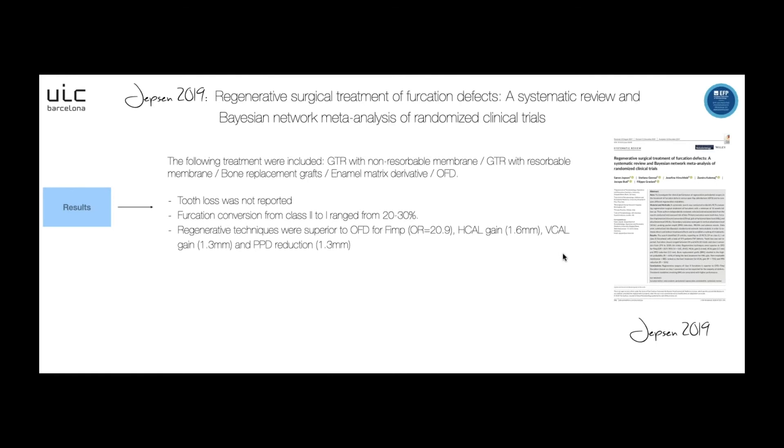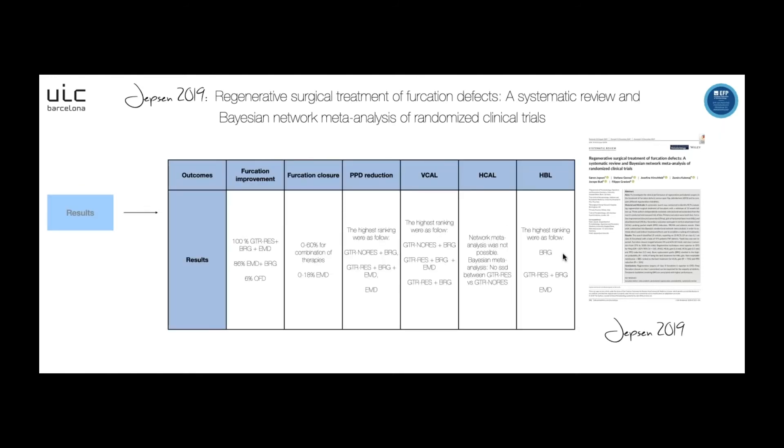In none of the studies was tooth loss reported. Regarding regenerative techniques, furcation conversion from class 2 to class 1 ranged from 20 to 30 percent. Regenerative techniques were superior to open flap debridement in terms of furcation improvement, horizontal CAL gain, vertical CAL gain, and probing pocket depth reduction. For furcation improvement, the group of GTR with resorbable membrane plus bone replacement graft and enamel matrix derivative was 100 percent, 86 percent for enamel matrix derivative with bone replacement graft, and only 6 percent for open flap debridement. Regarding furcation closure, the combination of regenerative therapies ranged from 0 to 60 percent, and with enamel matrix derivative ranged from 0 to 80 percent.